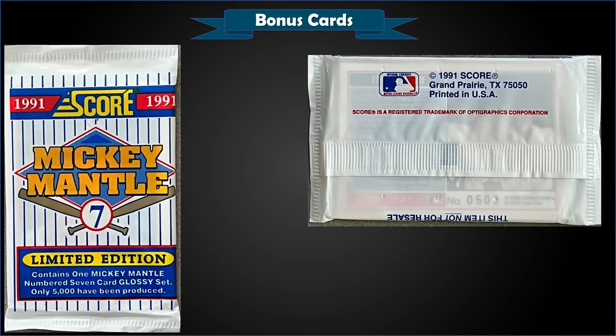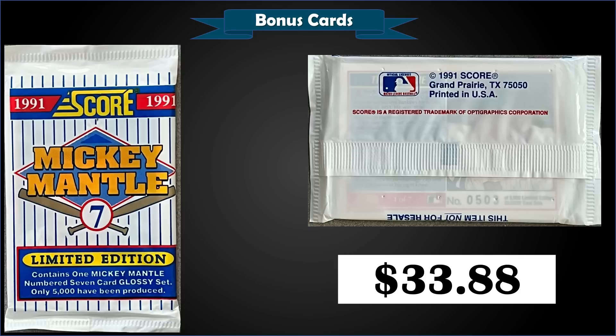From 1991 Score, we have the complete Mickey Mantle seven-card glossy insert set — a sealed pack numbered out of 5,000 in raw condition, sold for $33.88. Each of the seven cards were numbered to 5,000 and they all share the same serial number, which is kind of neat. Recent sales for these sealed sets have been around $30 to $50. There are also non-glossy pack-pulled versions that weren't numbered, and more rare autograph copies, but I think this is a nice middle-ground collectible.